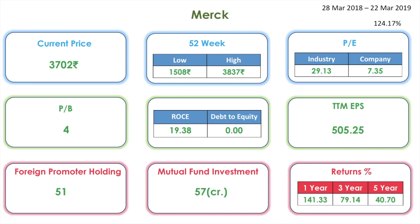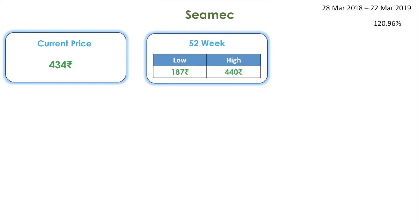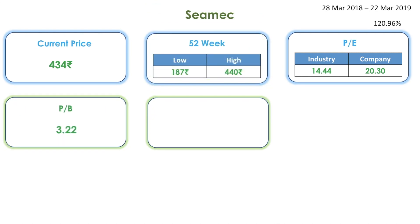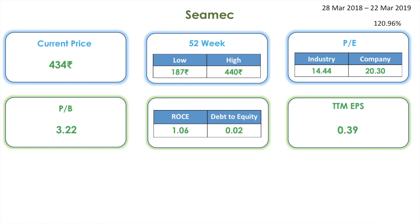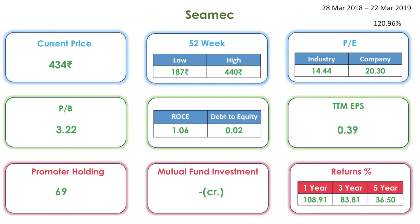Returns for one year: 141 percentage, for three years 79 percentage, and for five years 40 percentage. Next one on the list is CMEK. This stock has given a return of 120 percentage. The current share price is 434 rupees, the 52-week low is 187 whereas the high is 440. The industry PE is 14 whereas the company PE is 20. The PB is 3, the ROCE is 1, and the debt to equity is 0.02. The TTM EPS is 0.39, promoter holding is 69 percentage, and there is no mutual fund investment.